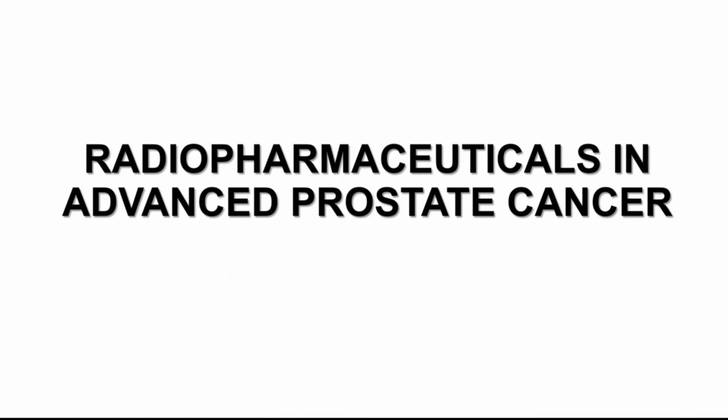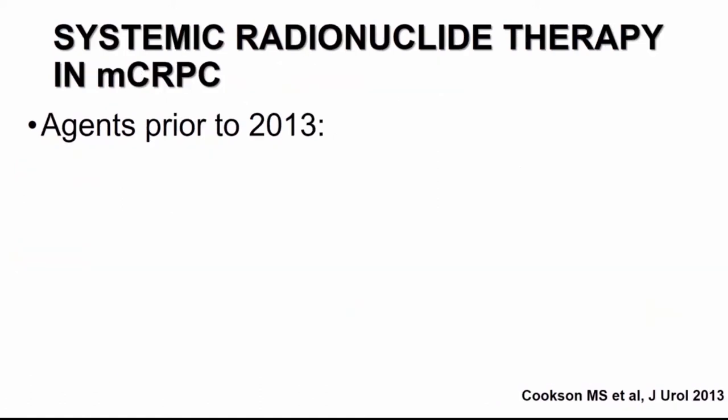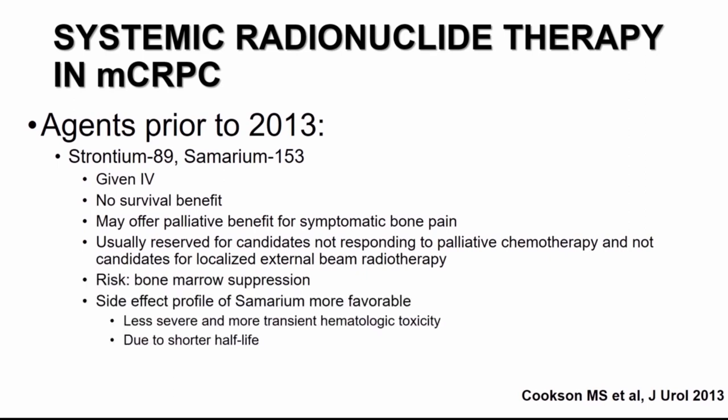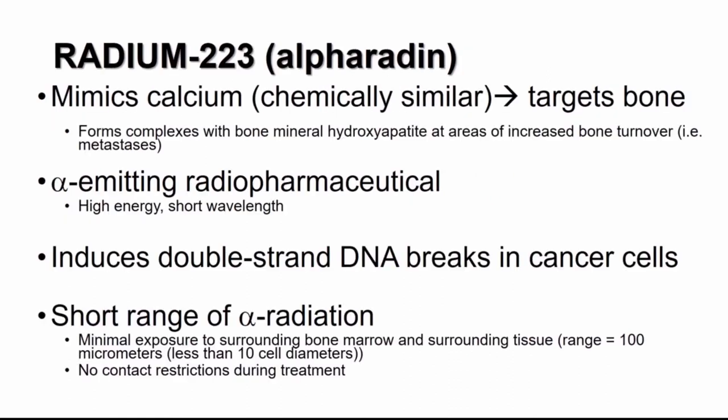Now moving to the second part: radiopharmaceuticals in advanced prostate cancer. The clinical relevance is that approximately 90% of patients with MCRPC have bone metastasis, which can decrease survival and significantly impact quality of life, increase disability, and increase cost of care. Prior to 2013, the armamentarium of radionucleotide therapies consisted of strontium and samarium — IV agents designed not for survival improvement but for palliation of symptomatic bone pain in patients not candidates for chemotherapy. Both risk bone marrow suppression, and they remain options for symptom palliation.